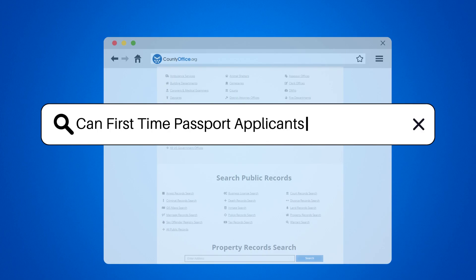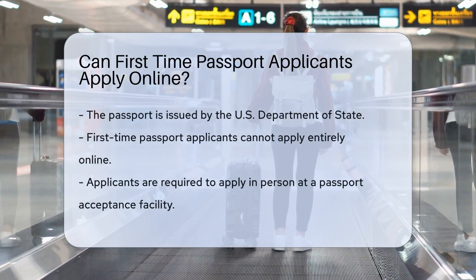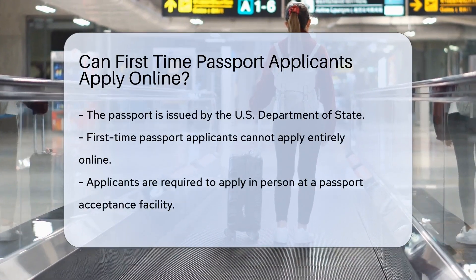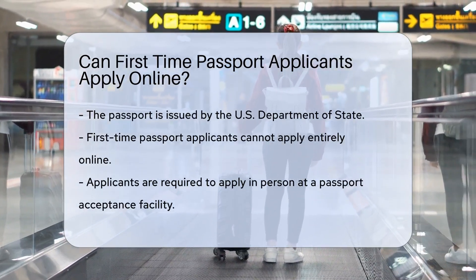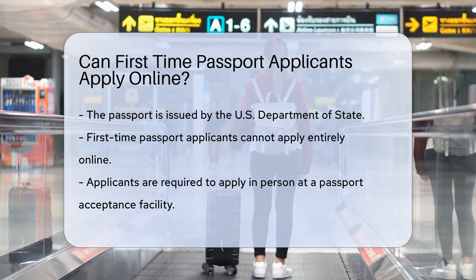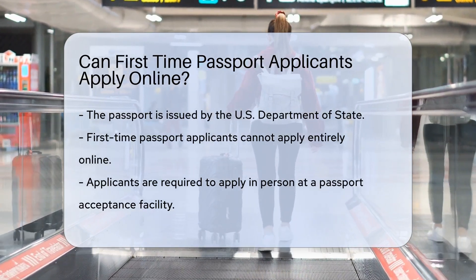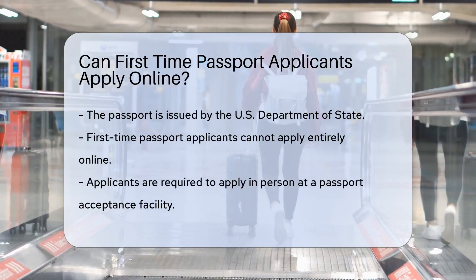Can first-time passport applicants apply online? Let's embark on an exciting journey into the world of passport applications. The passport — your golden ticket to international travel — is issued by the U.S. Department of State, a government agency that has its fingers in many diplomatic pies. But how do you get one, especially if you're a first-time applicant?